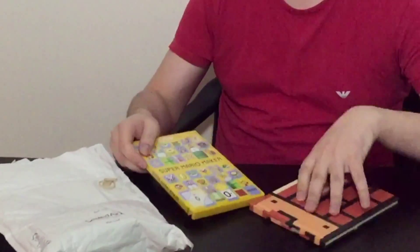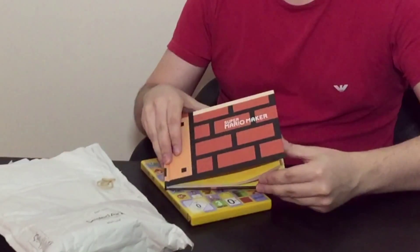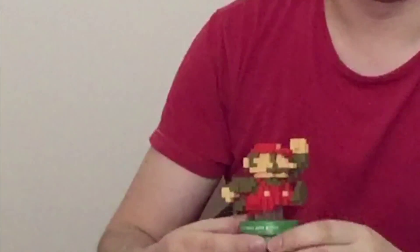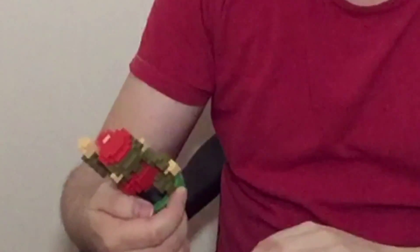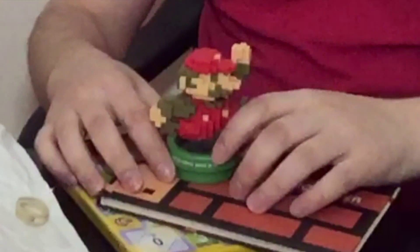Mario Maker, guys, with the collector's edition sketchbook! And there is something else in here — the collector's edition Mario 30th anniversary edition. I need to try and find out now who's sent this to me.